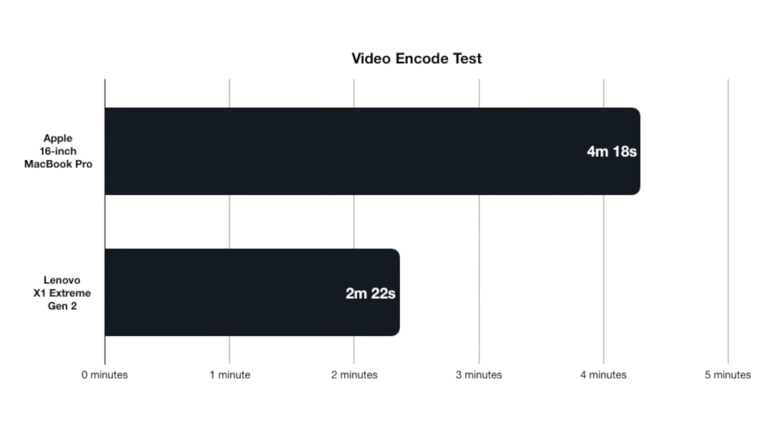We also ran a video encoding test using Apple's Video Toolkit and Intel QuickSync, which is available on both machines. Apple also has the T2 chip, which can help with video encoding. We took a raw master file of an Apple Insider video, dropped it into Handbrake, and exported using a custom preset taking advantage of all those capabilities. The Lenovo took 4 minutes and 18 seconds, while the MacBook Pro knocked it out in only 2 minutes and 22 seconds — a huge difference. If video is your goal, we'd highly recommend the Mac.